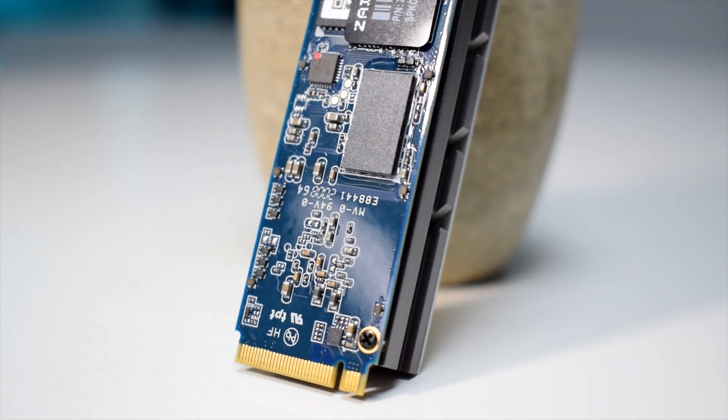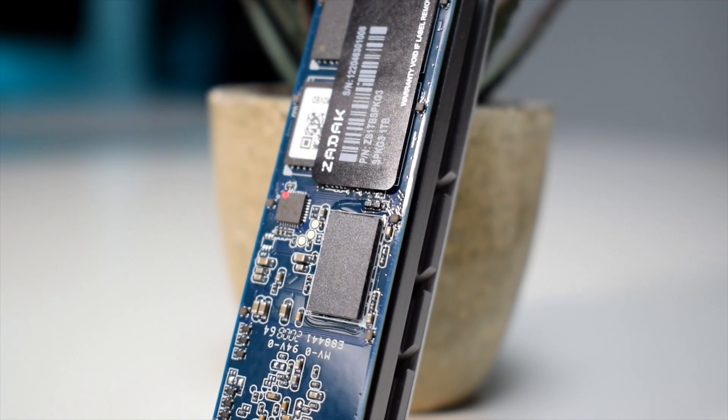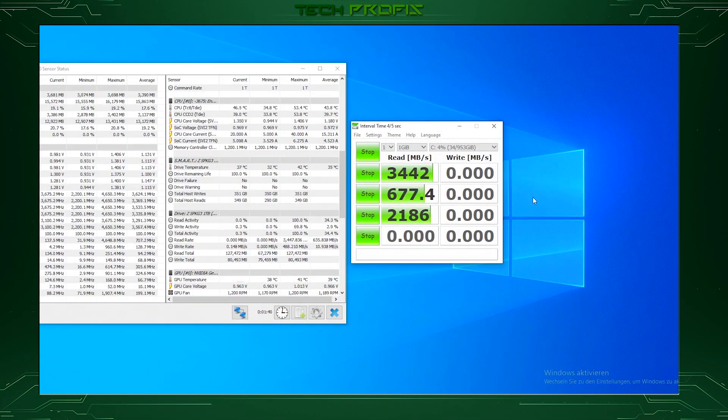Now, as far as performance is concerned, on paper it can reach speeds of up to 3,400MB per second read and 3,000MB per second write. On our tests using Crystal Disk Mark, we got a bit over 3,400MB per second read, which is as much as it is advertised, and writing speeds were almost 3,000MB per second. So that's about the advertised and best-case scenario speeds, which is awesome.